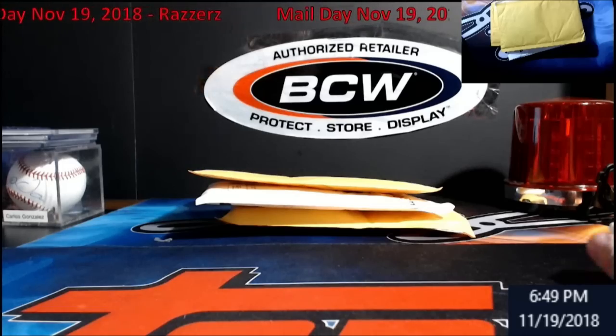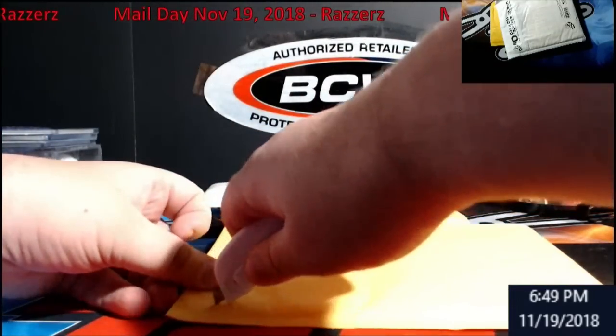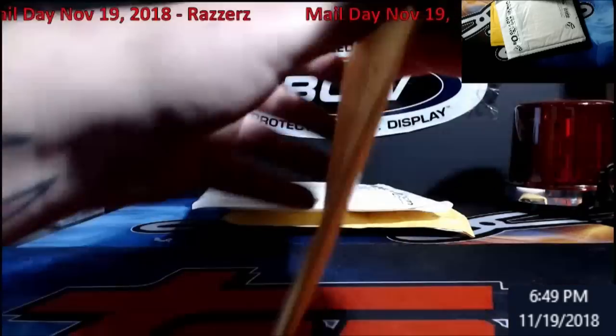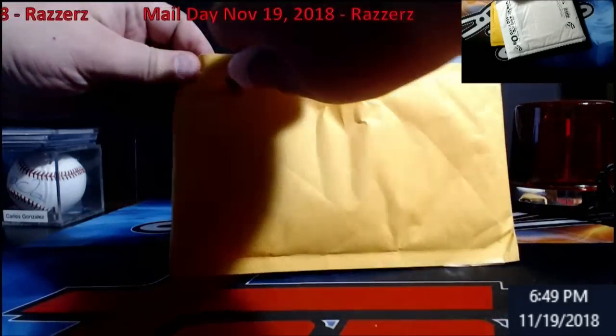We might be doing that as a freebie into one of the basketball breaks later — just keep your eyes open in the store for it. And don't forget, Black Friday we are going to have a discount code; it's going to include any of the boxes and the cards I've been adding to the site, so you guys can use that code.